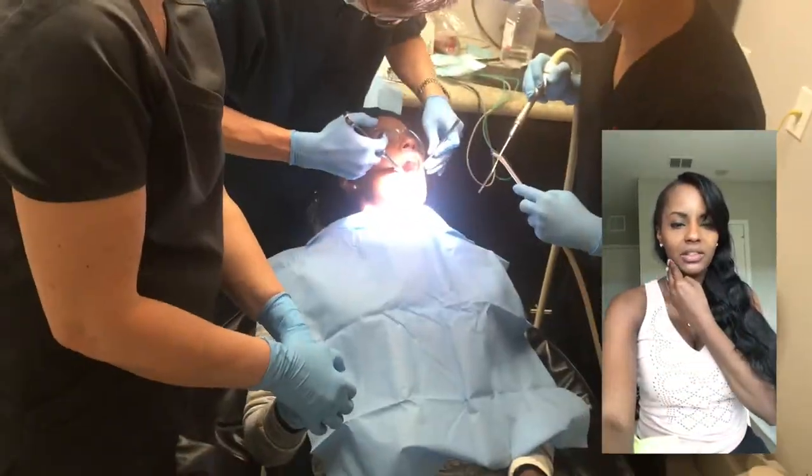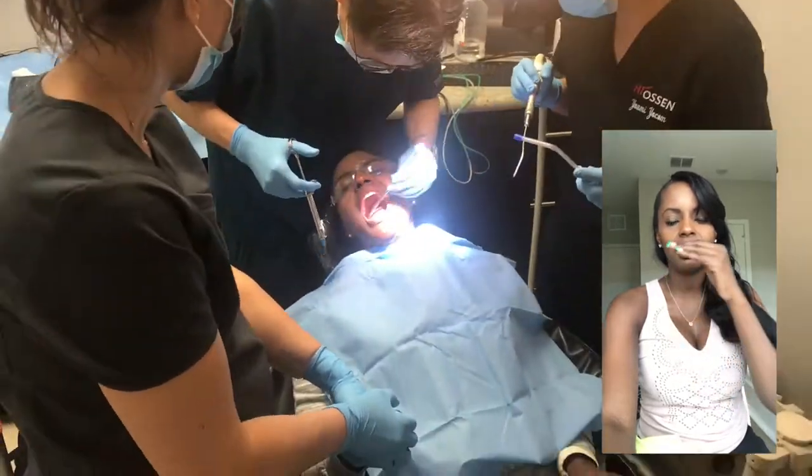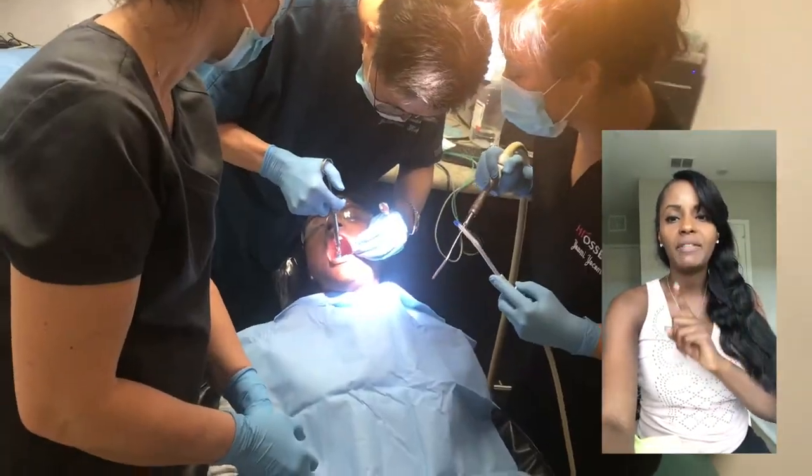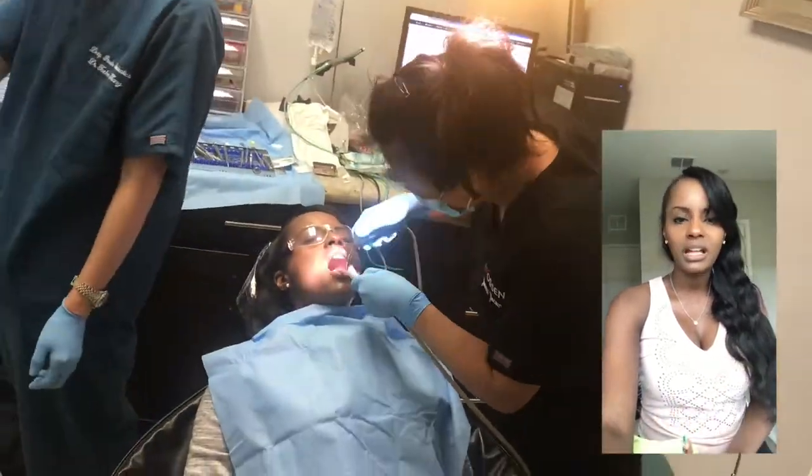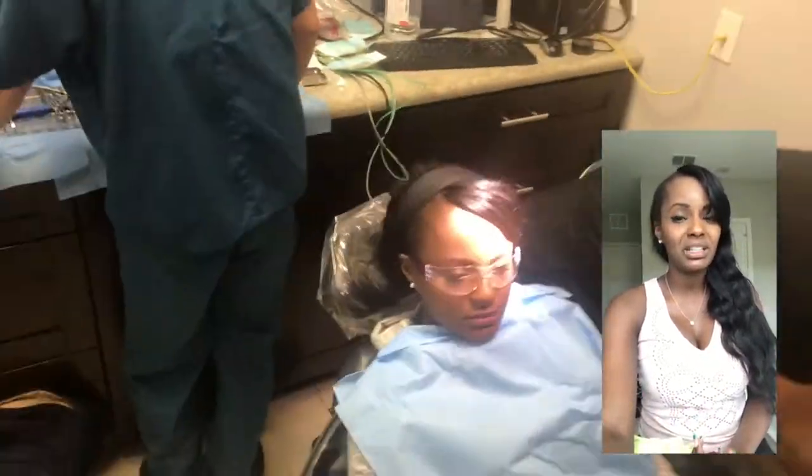We numb around the area - by the area of the cheek, on the inside, near the tongue, on the top. Because all we have to numb is your gums and your bone. We're not numbing a tooth. And because we're not numbing a tooth, you actually get numb pretty easily.